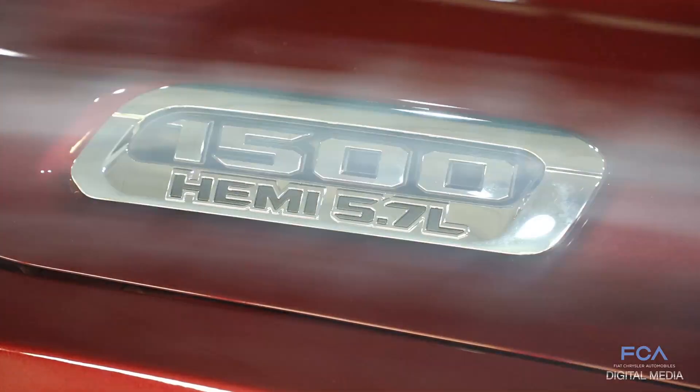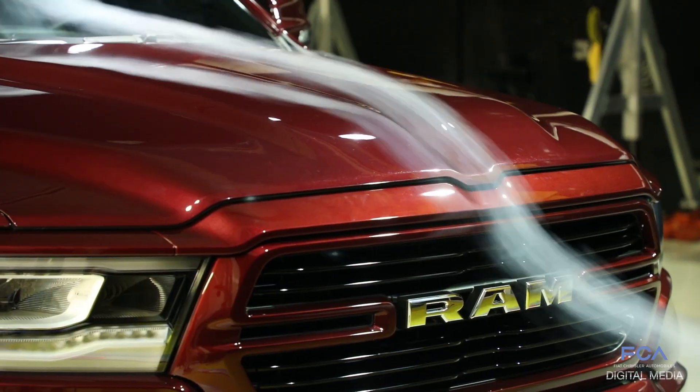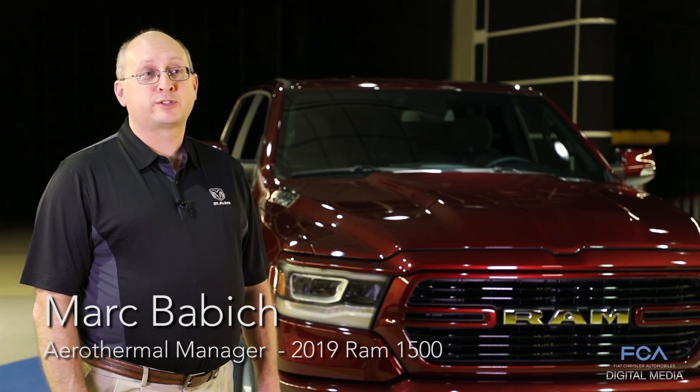Through extensive testing here in the wind tunnel, we're able to optimize several features of the truck that allow it to have low aerodynamic drag, which then allows the customer to get the improved fuel economy that they desire. We also spend a lot of time in here looking for wind noises and whistles.